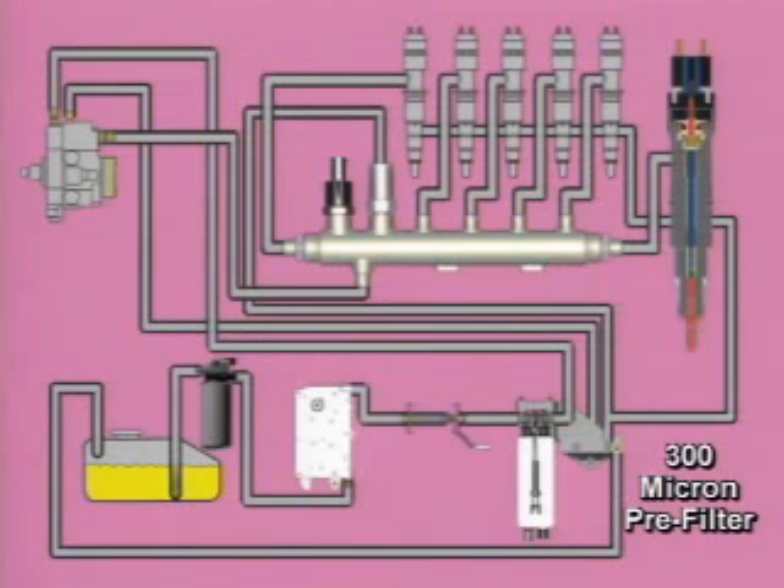Fuel is drawn from the vehicle tank through an OEM supplied 300 micron pre-filter by the electric fuel transfer pump.